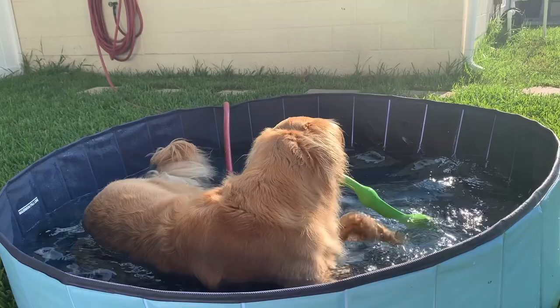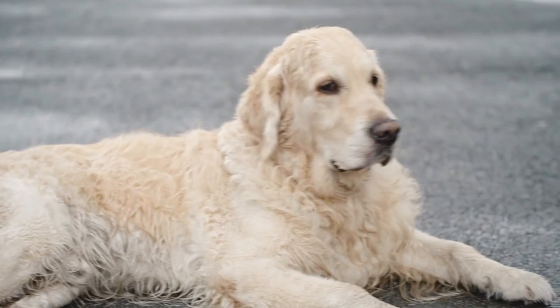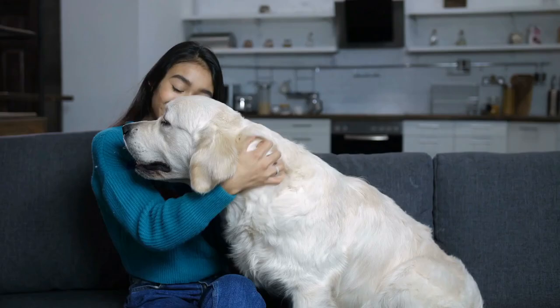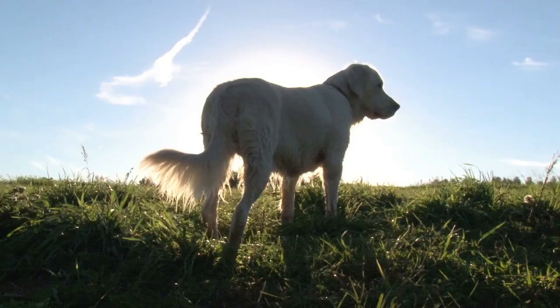I also stumbled on this shaded cot. I haven't used it yet, but it seems like it could work in giving your pup some shade. Plus, the fact that it's raised up off the ground helps with the airflow below them to keep them cool. And if you really wanted to make it an oasis for your dog, you could put a tray of ice below it so that the air circulating underneath it is even cooler. I'll drop links down in the description for you to the mini pool and the shaded cot.